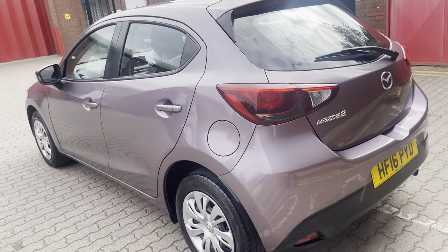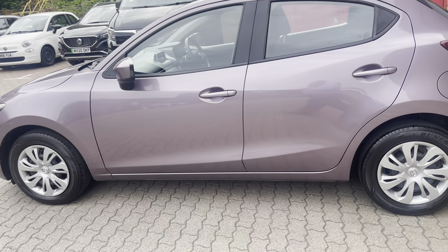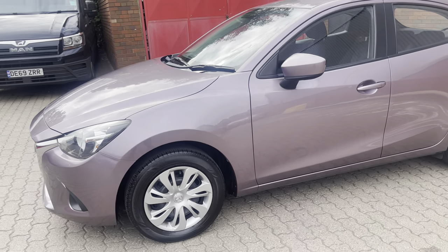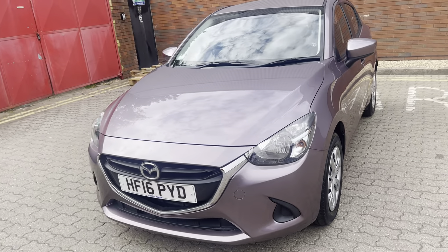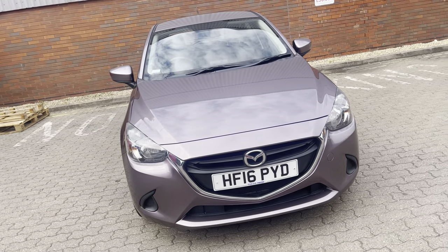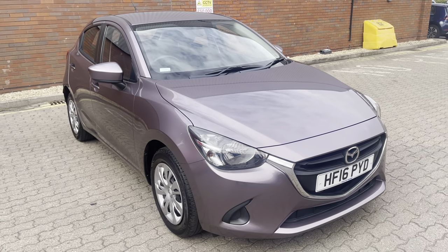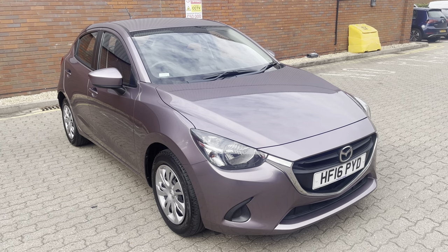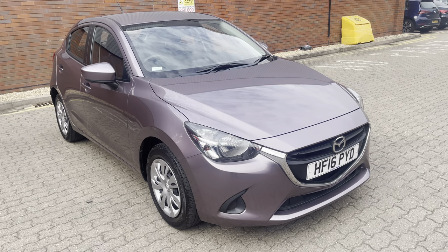You also get pan-European breakdown and recovery and £750 worth of MOT failure insurance. It's a lovely car, a very pretty colour, and very well priced. If you've got any interest at all in this beautiful Mazda 2 SE 75 horsepower in Dusky Rose, please ask for me — my name is Mark — and I'll get you in front of a member of my helpful, friendly and professional sales team. Thank you for watching my video.